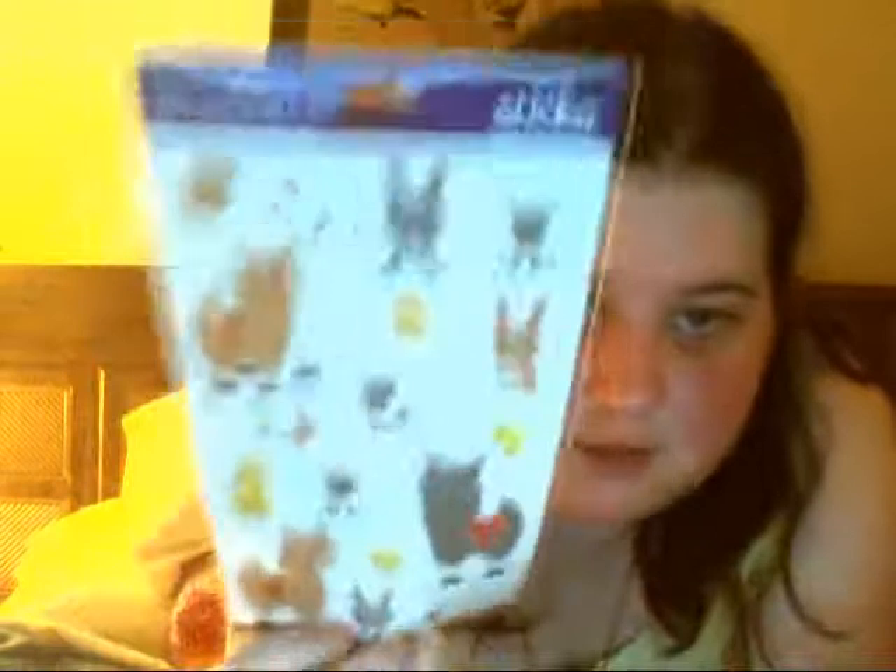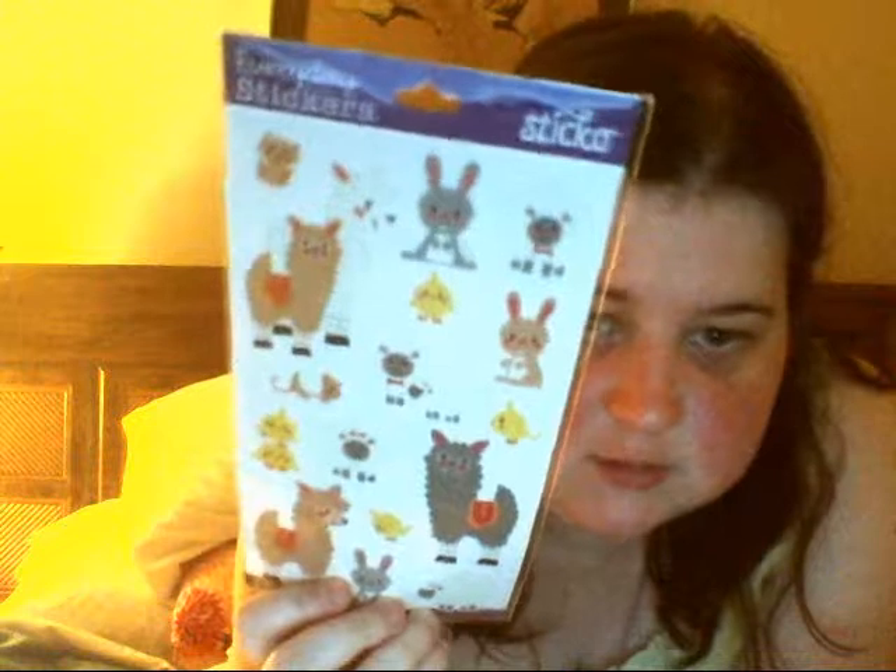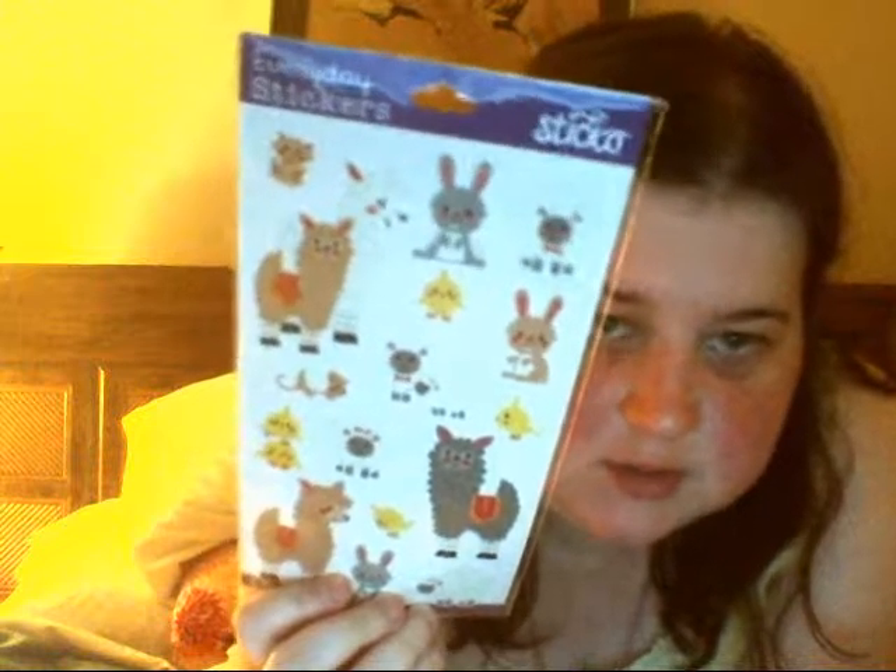Next were some glittery donuts — I thought these were cool. Then my usual pandas. I love these stickers; they're just too cute to me and I can never get enough of a panda — always got two. Then I got some more bee and food stickers, some butterflies that I've had many a time. And then these I haven't gotten before — alpacas, bunny rabbits, and hamsters.